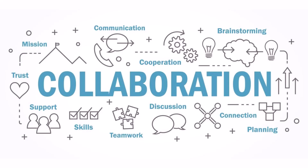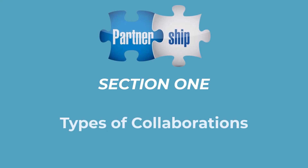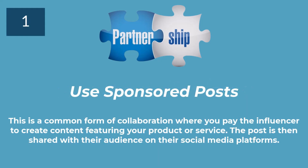We have broken down this portion of the video into sections. In Section 1, we will be dealing with different types of collaborations. Depending on your marketing goals, there are several ways you can collaborate with a micro-influencer. Here are 5 popular models. Method number 1 is to use sponsored posts. This is a common form of collaboration where you pay the influencer to create content featuring your product or service.